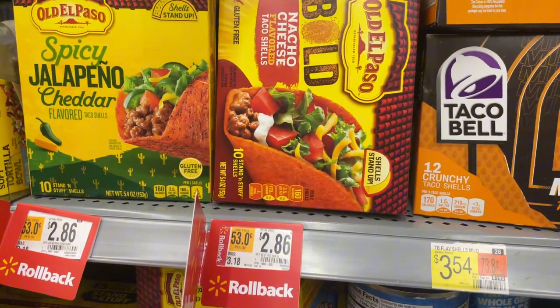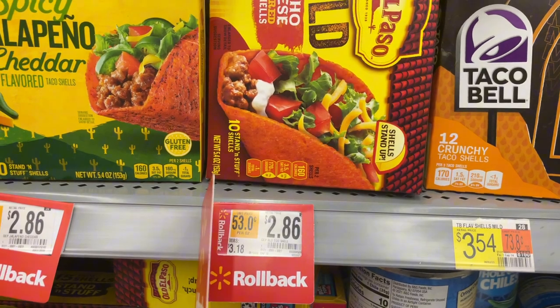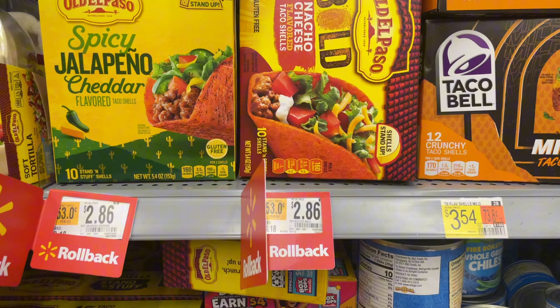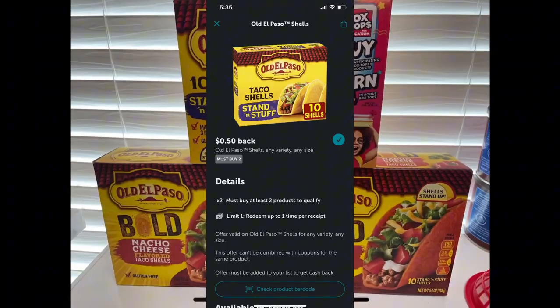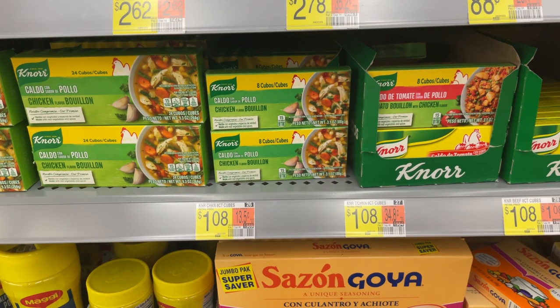For this next deal, you can grab any of the three taco shells. I grabbed two nacho cheese flavored and one original flavor, which totals $7.90. You'll get back $0.50 from Ibotta for purchasing two, $1 from Shopmium, and $1 from Fetch, making them $1.80 each.